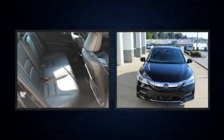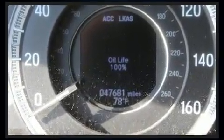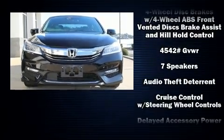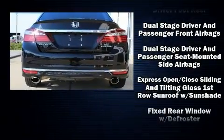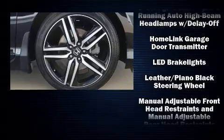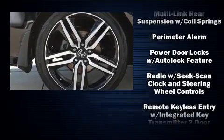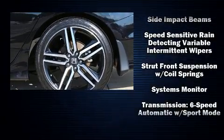Honda ensures the safety and security of its passengers with equipment such as a security system, an emergency communication system, and four-wheel disc brakes with ABS. Adaptive cruise control maintains a preset distance behind the car ahead of you, simplifying highway driving and enhancing safety. A Carfax history report indicates just one previous owner.